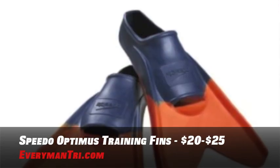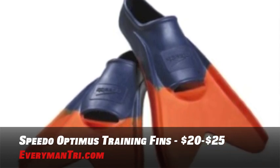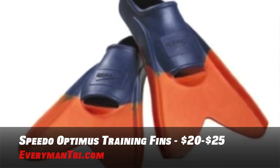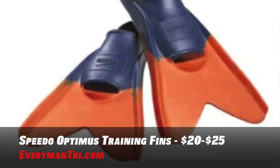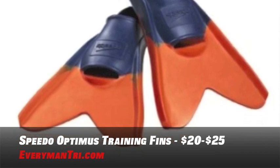Train more effectively with the Optimus training fins from Speedo. The notched fin design distributes force more evenly during your kicking cycle, which allows for the natural uninterrupted flow of your flutter kick. The slip-resistant treatment on the heel keeps your foot stable on the bottom and the sides of the pool. These fins will cost you somewhere in the neighborhood of $20 to $25.